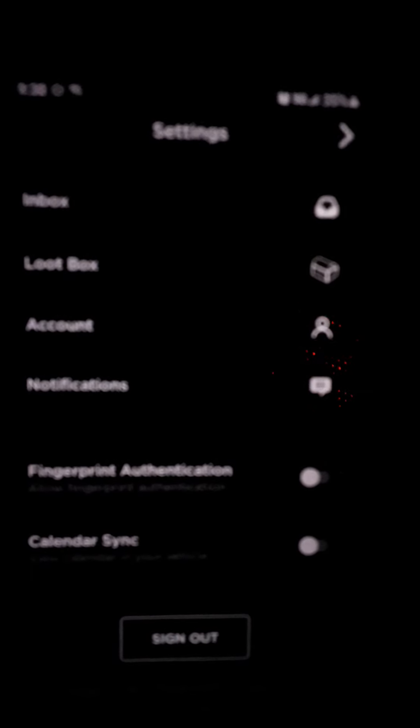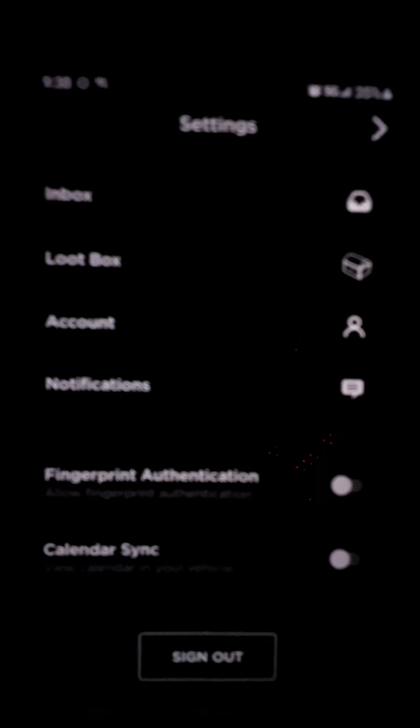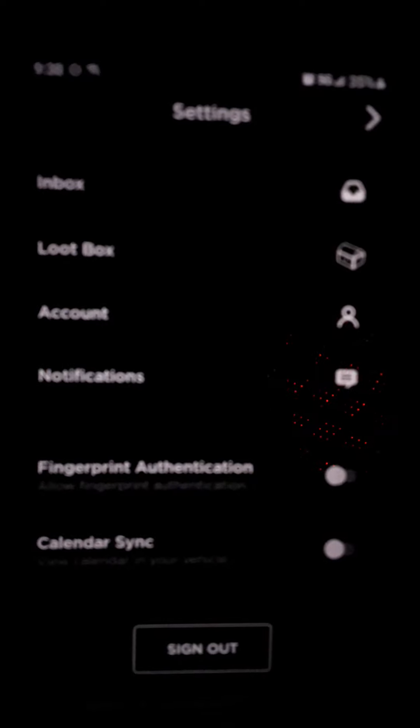You can sync your notifications to your car, and you can sync your calendar to your car from your phone. So it's kind of fun — some cool stuff that you can do with your Tesla through the Tesla app.